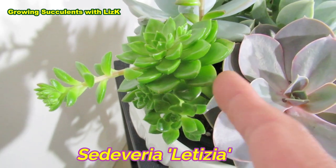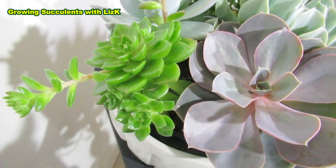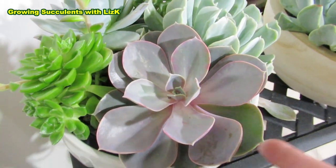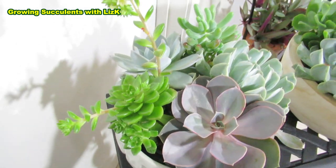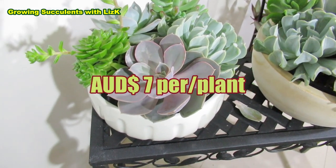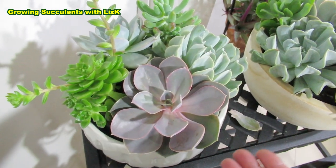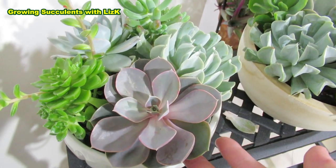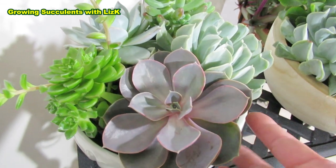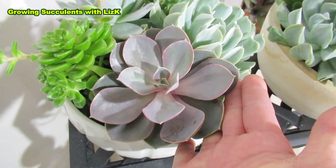This one is Cedeveria Leticia — you can never have enough Cedeveria Leticia. And of course PVN. So the whole arrangement has got five plants including the pot. If you divide $35, that works out to about $7 for each plant. And this is quite a big plant as well, so that is a bargain.